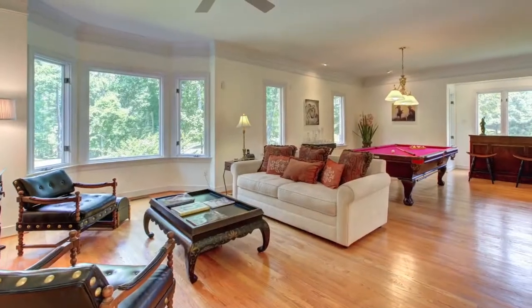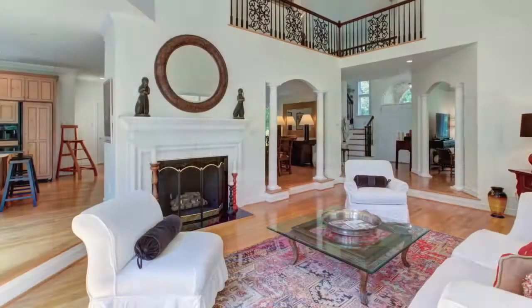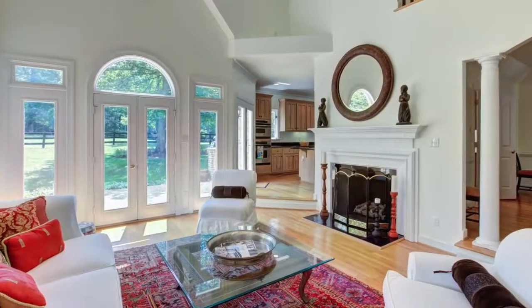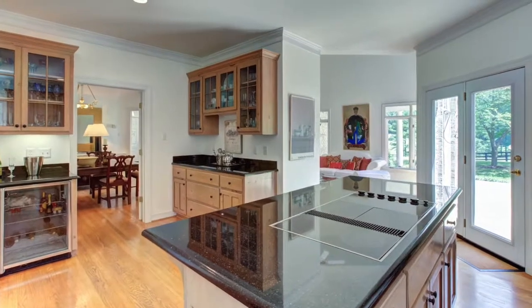Step into the foyer and be wowed with the views and open concept layout. The entertainment room offers space for relaxing and watching television or playing pool. Gather friends and family in the family room with its cathedral ceiling and gas fireplace, open to the farmhouse kitchen where you can cook and entertain guests at the center island.